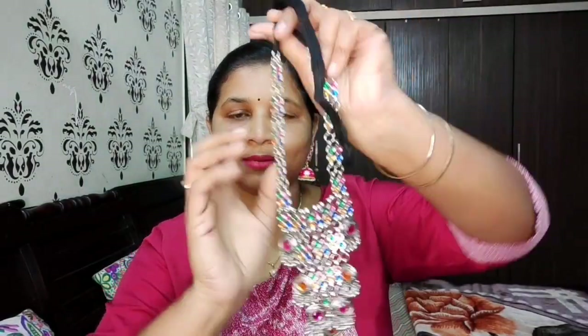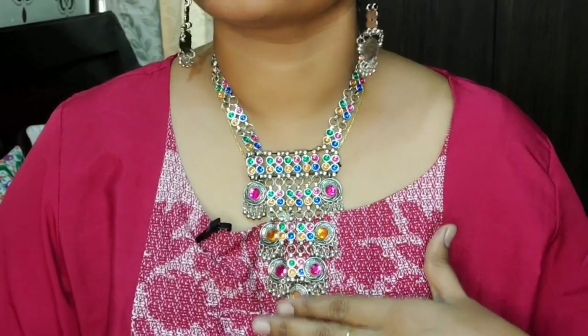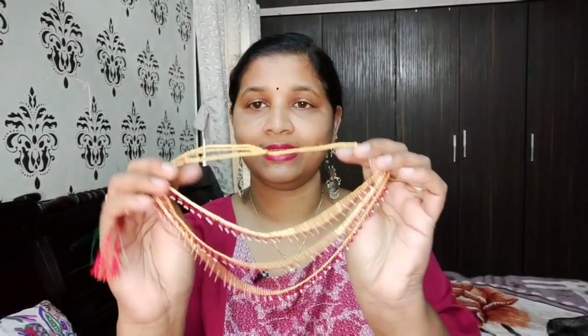First is this meenakari pink color chumki set - so beautiful! Next is this oxidized set in multi-color with a long drop. It is very flexible and lightweight. The earrings are also very nice - very lightweight and easy to wear.